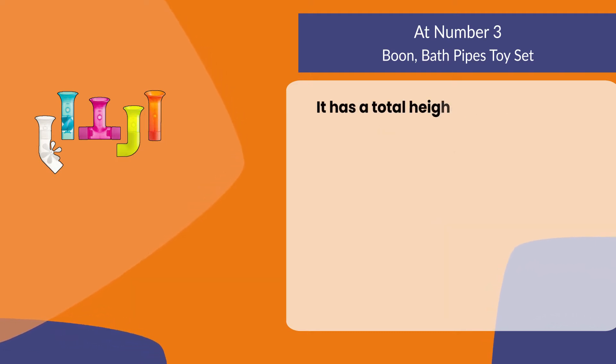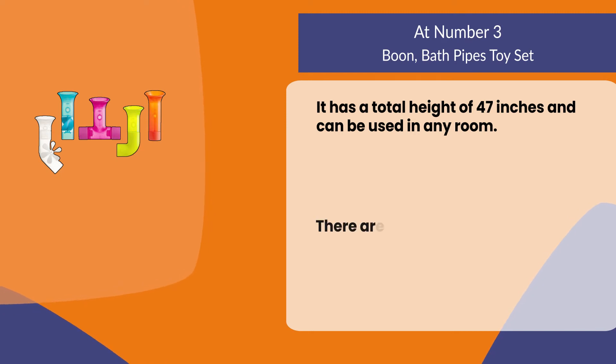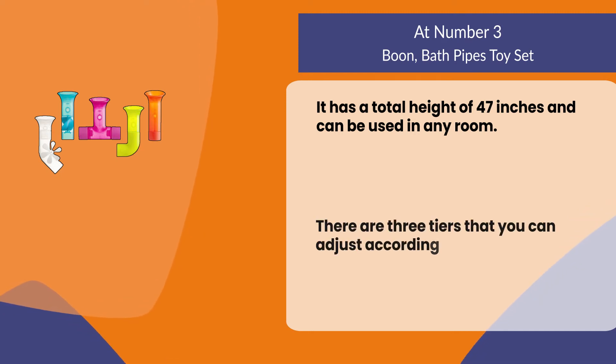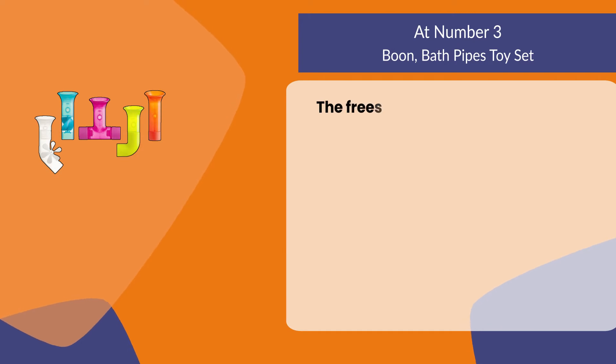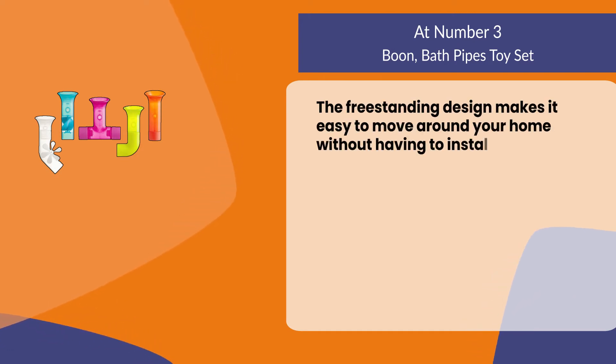It has a total height of 47 inches and can be used in any room. There are three tiers that you can adjust according to your needs. The freestanding design makes it easy to move around your home without having to install anything.